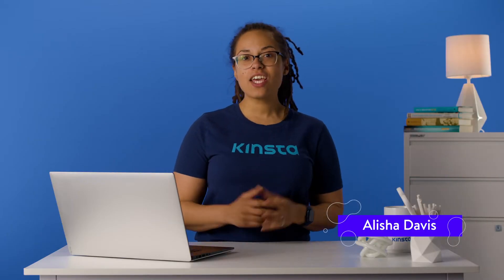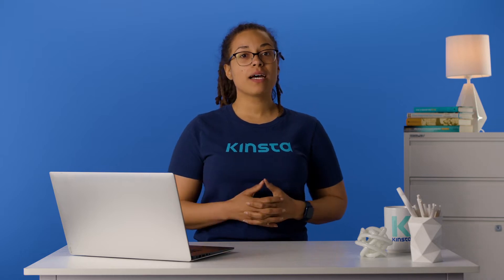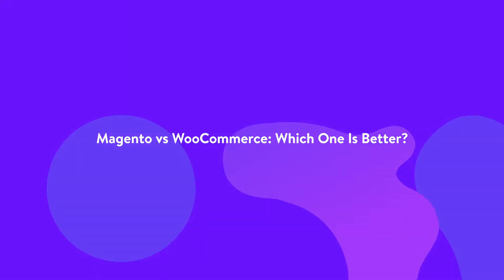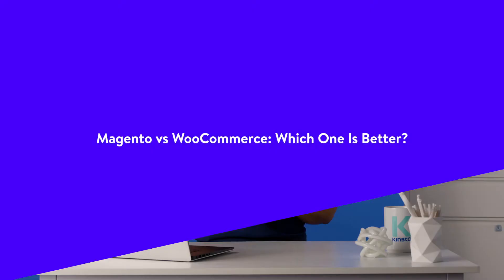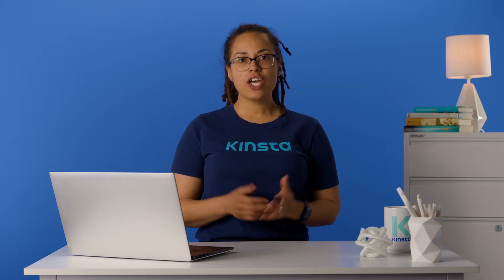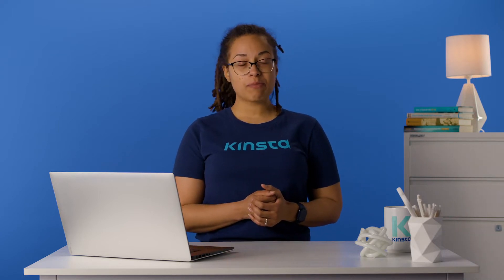Hey guys, it's Alisha and today we're going to compare Magento and WooCommerce and see which one comes out on top. If you're thinking about selling online and trying to choose which e-commerce platform to use, you may find yourself debating between Magento versus WooCommerce. Both are feature-packed, popular, and powerful platforms. In this video, we're going to compare these platforms and help you learn about what each option has to offer, including important features like security and pricing.